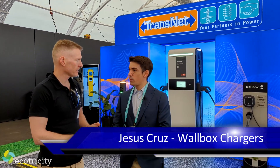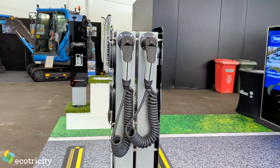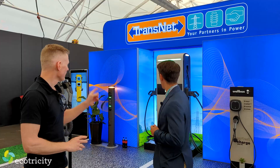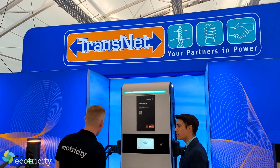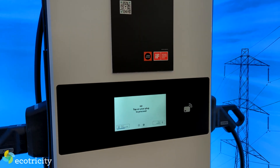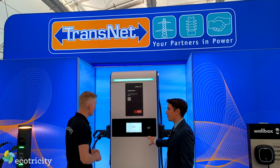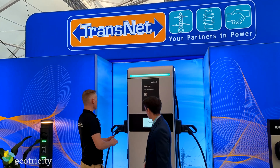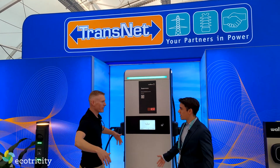Next up, this is Jesus from Wallbox. What do you guys have on offer here? We are a brand of EV chargers and we have been working with Transnet for the last five years in New Zealand. We've brought the latest EV charging technologies that we have developed, including our superchargers. So this is Supernova, our latest DC charger. We're seeing the 60kW version right now, but we have up to 150kW. What's interesting about this charger is that it's the same platform — the same size for 150kW. That's pretty slim for a DC charger at 150kW.